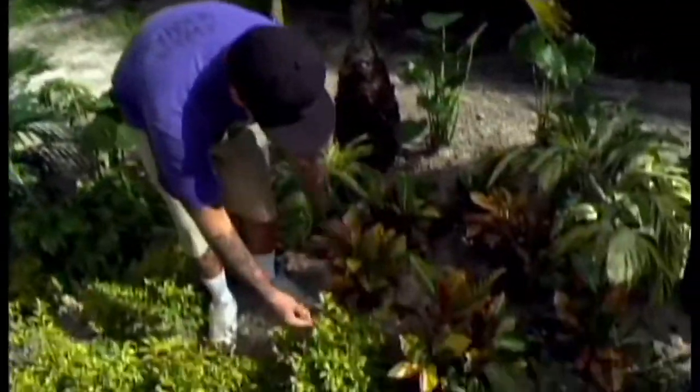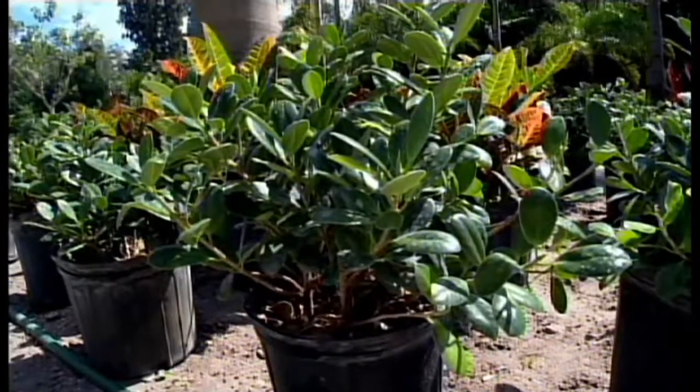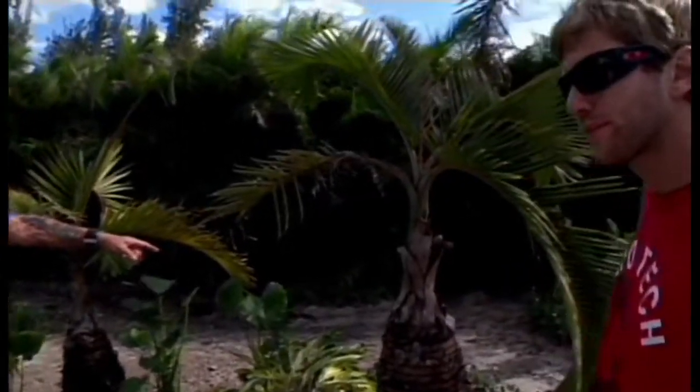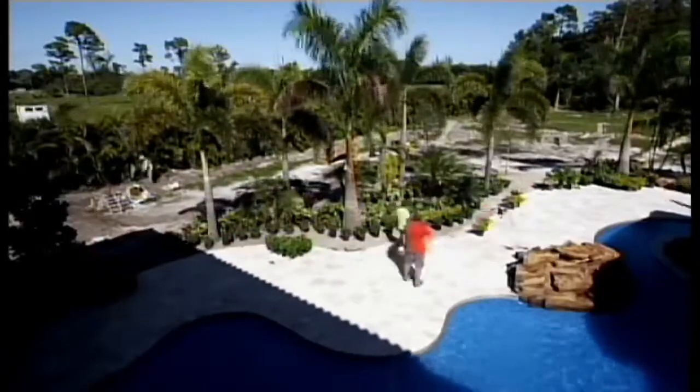Tell me what some of these things are. That's a croton right there. That's a duranda. Green Island ficus — you can actually make sculptures out of those. These bottleneck palms here, they won't get any bigger than that. That yellow shrubbery right there, that is actual ginger root. Now you don't have any reason to go out to a resort — you have your own beautiful paradise right in your own backyard.